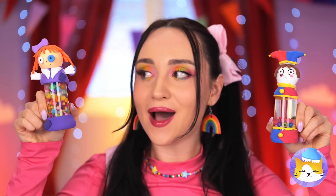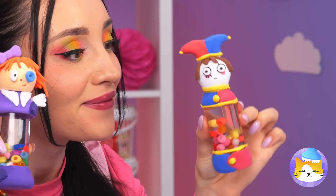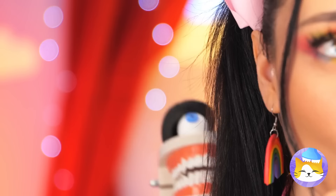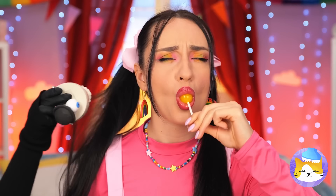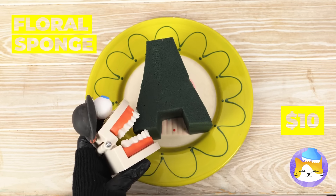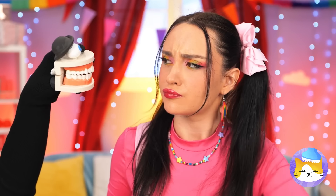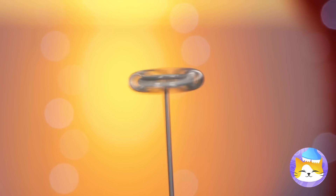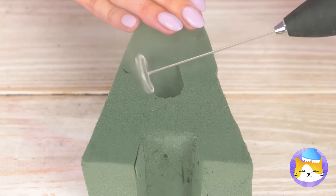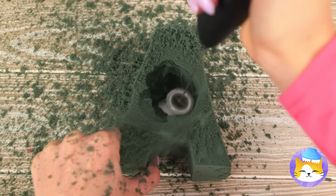We could whip up our own circus! But first it's time for these two to put on a show. Now it's time for the big finale. Leave her hair alone before you lose your other eye. Not even our sponge is safe. Silly, that's not how you do it.